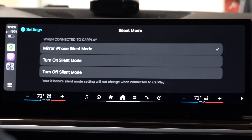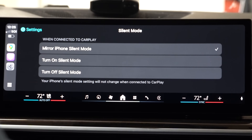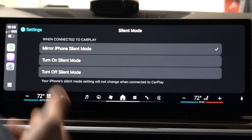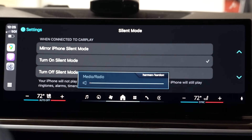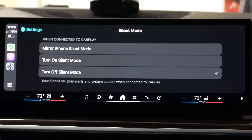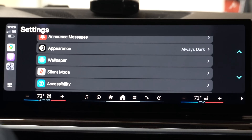In silent mode, this is new — they added an option where it will mirror your iPhone's silent mode, or you can have silent mode turned off entirely. You can read the description in the pop-up window to understand what each option does.